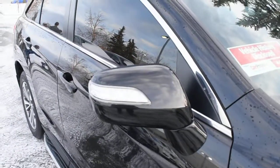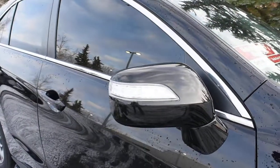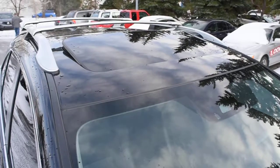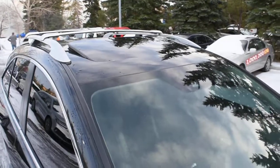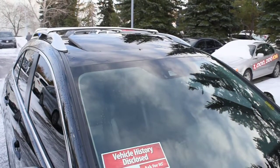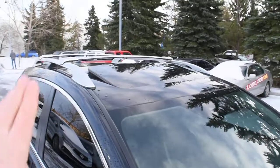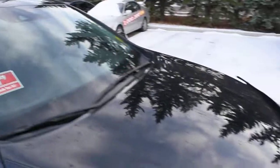The side mirrors do come heated power adjustable, power folding, with your integrated turn signals. Up towards the roofline, you do have a nice power adjustable sunroof. With this particular model, it does come with over $2,000 worth of upgraded accessories, including your roof rails and crossbars, a front hood deflector, as well as your running boards.